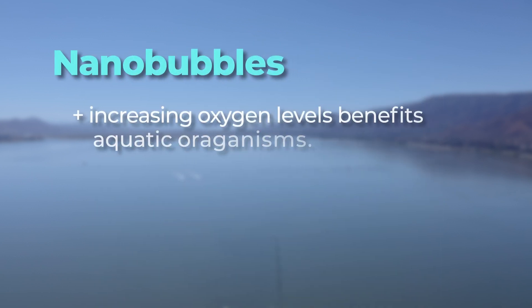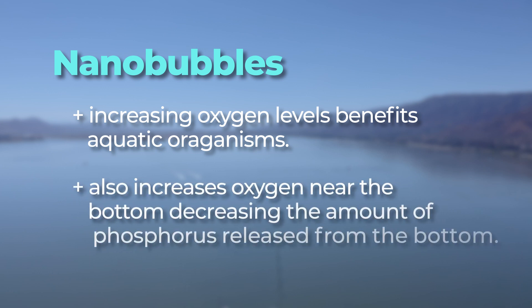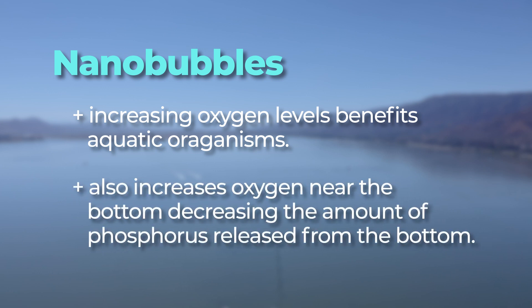Increasing our oxygen levels benefits the aquatic organisms due to higher dissolved oxygen levels in the water column, but also serves to increase oxygen near the bottom, decreasing the amount of phosphorus that is released from the lake bottom.